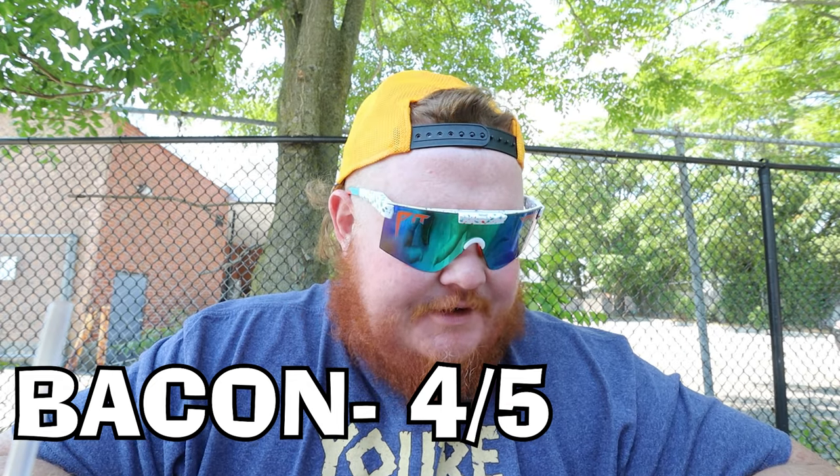Bacon — some of it was crispy, some of it was not. You know, when you eat bacon egg and cheeses, you want it crispy enough where you have a crunch, not so crispy it breaks your teeth, but you also don't want it soggy and flimsy. So the bacon here I'm gonna go 4 out of 5, because the bacon wasn't bad.